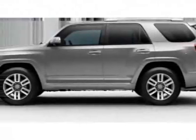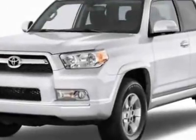Look at this new 2011 Toyota 4Runner. For your protection, this vehicle has a full factory warranty.